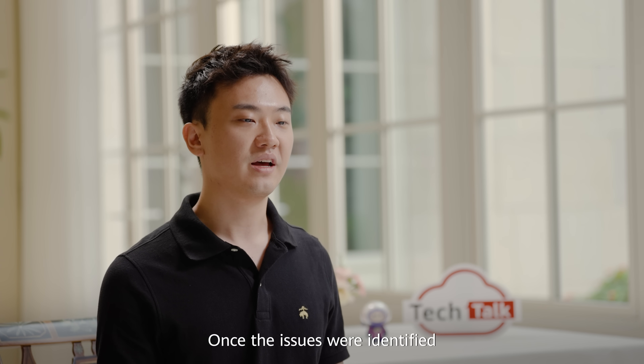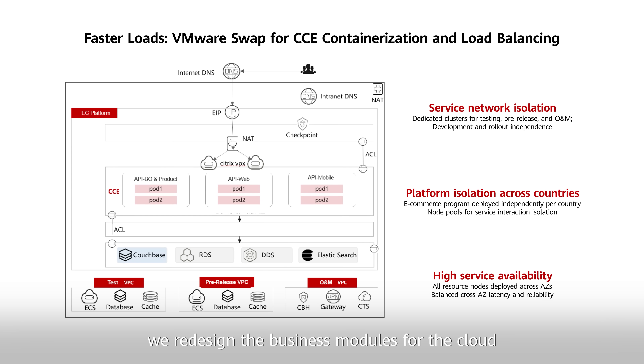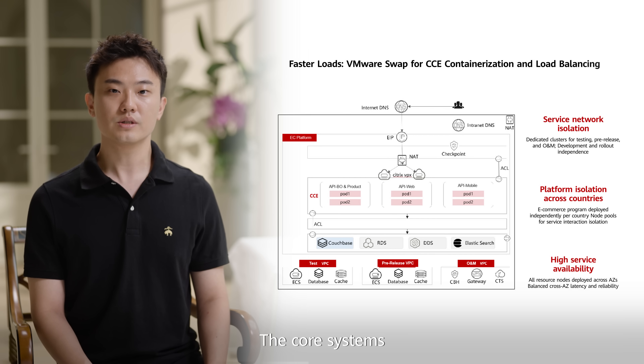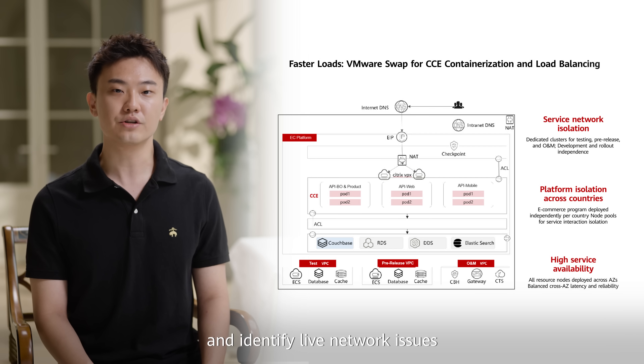Once the issues were identified, the Huawei Cloud project team stepped in to help this brand revamp their e-commerce business. First, we redesigned the business module for the cloud with our customer, splitting the front-end into eight core systems: merchant tools, supply chain, store-ops, consumer management, marketing apps, a standalone e-commerce platform, plus other management apps. We then created a phased migration plan based on priority. The core system now runs across multiple availability zones for maximum uptime. Huawei Cloud experts in Turkey offered containerization support, helping to enhance CI/CD processes and identify live network issues through code reviews.